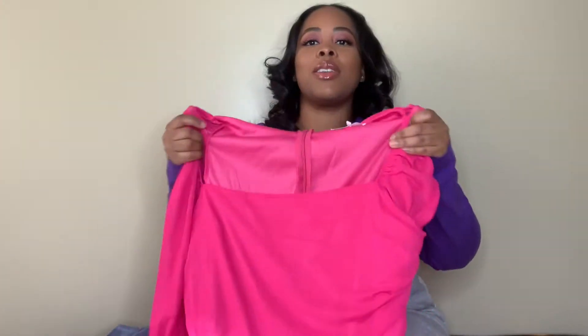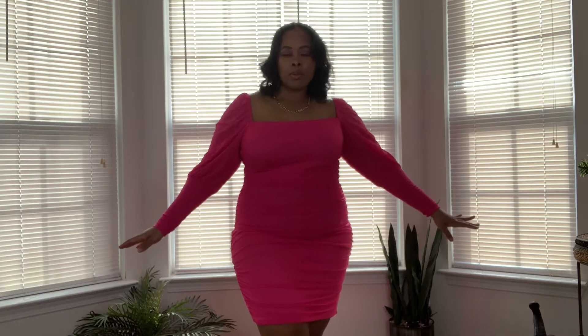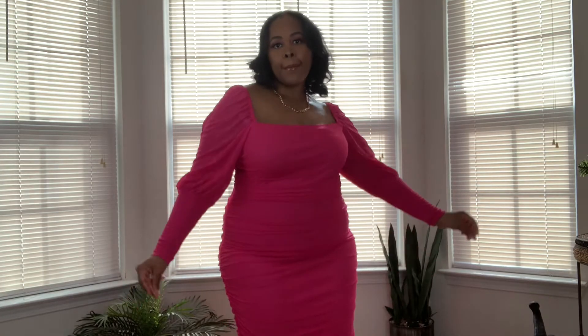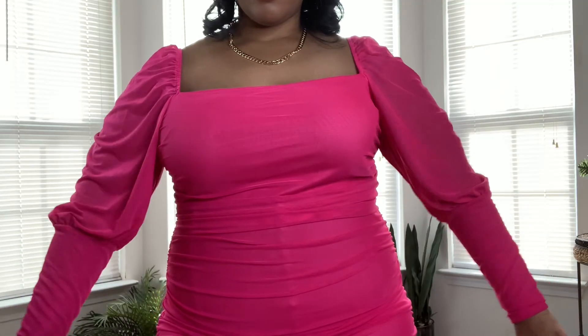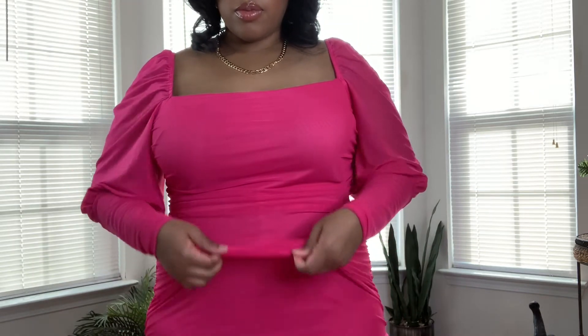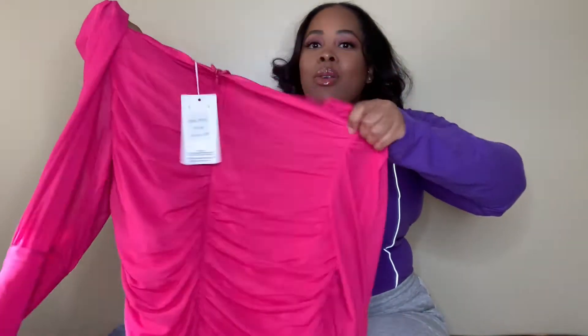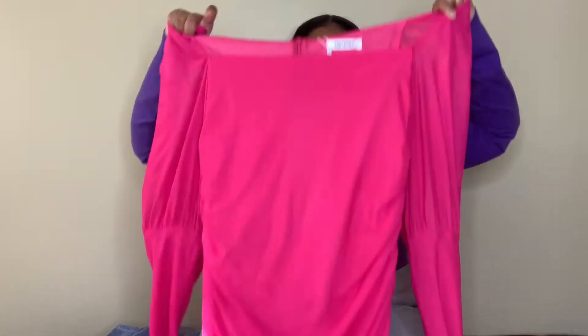So now we have something a little bit more glamorous. I got this ruched sheer dress — hot pink, very much so out of my comfort zone. It's really slinky and it does have a lot of ruching on the sides, which is perfect for hiding the gut or belly or whatever you want to call it. It also has like some detailing in the back which I think is really cute. I also feel like this would be extremely nice for Valentine's Day if you are doing something or going somewhere with your man.